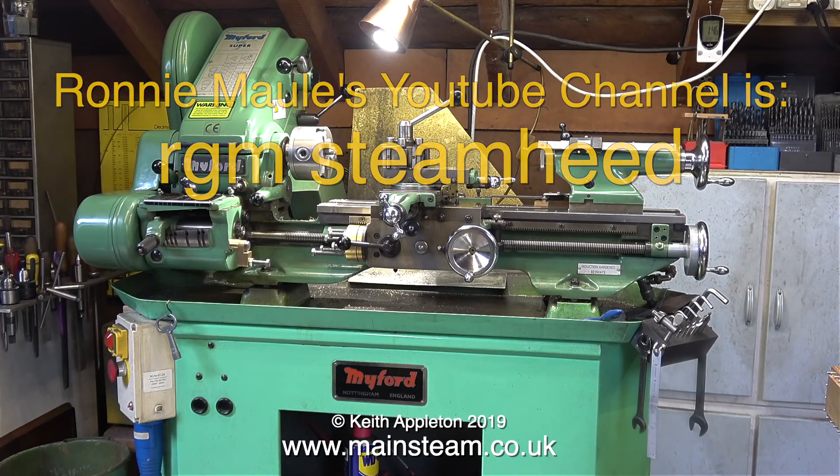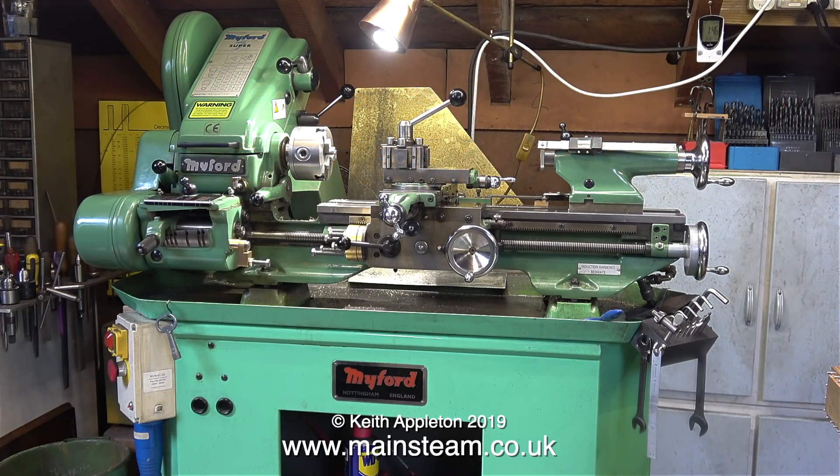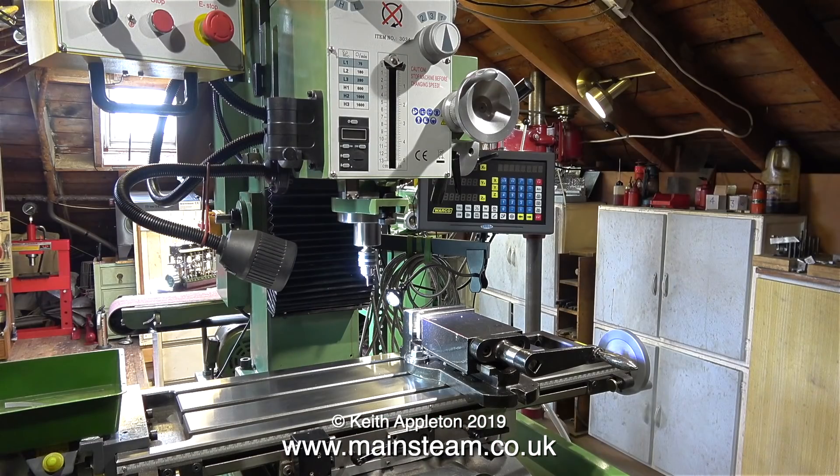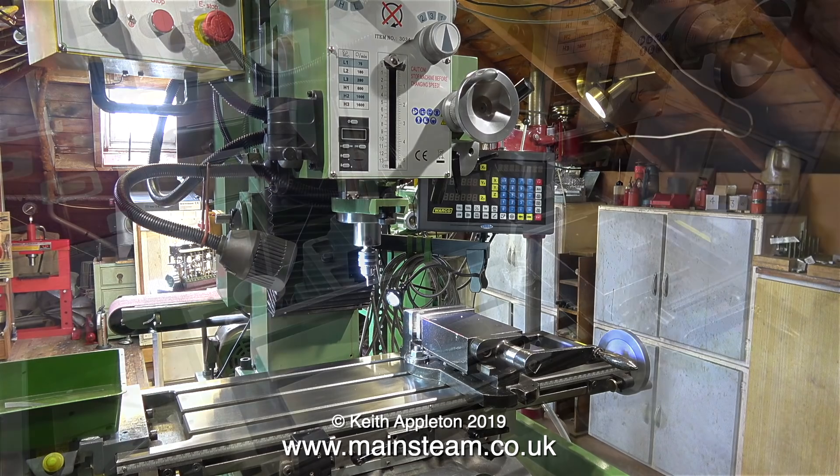This is Ronnie's lathe — it's a Myford Super 7. These are lovely lathes; they're like models in themselves, but they're capable of good work. The Super 7 version has a gearbox and a clutch, as well as other refinements. This Walko milling machine is very impressive — the finish on it is beautiful, and I really am impressed with how tidy and clean Ronnie's workshop is.